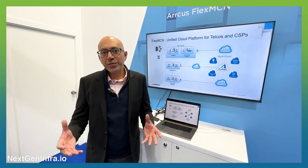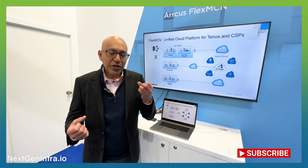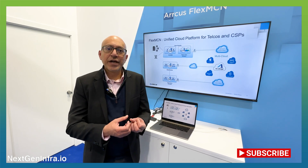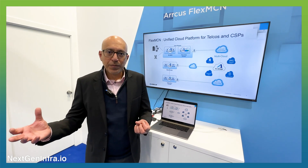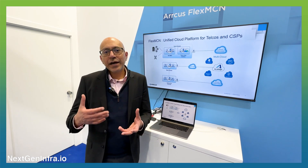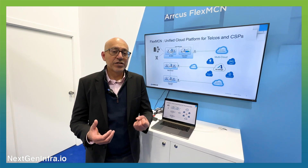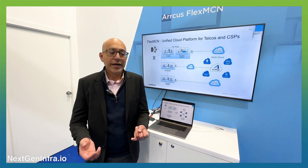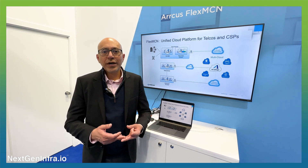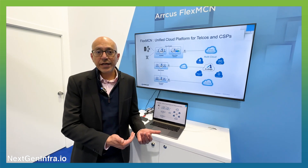In this distributed cloud environment, what they really need is a unified network that essentially stitches together the workloads they have all over the place, all the way from the edge into the multi-cloud. As far as communication service providers are concerned, what they need really is control over this entire network. They need visibility and they need the ability to provide guaranteed SLAs for applications they may be delivering at the edge.